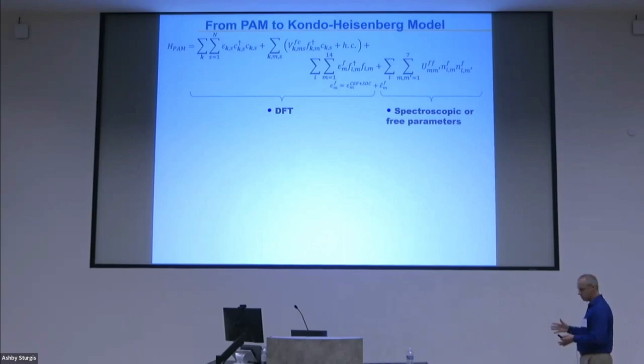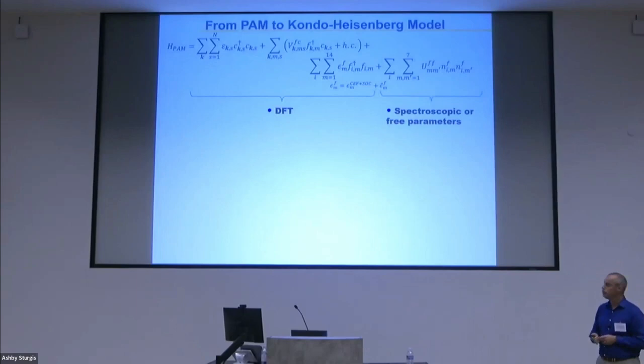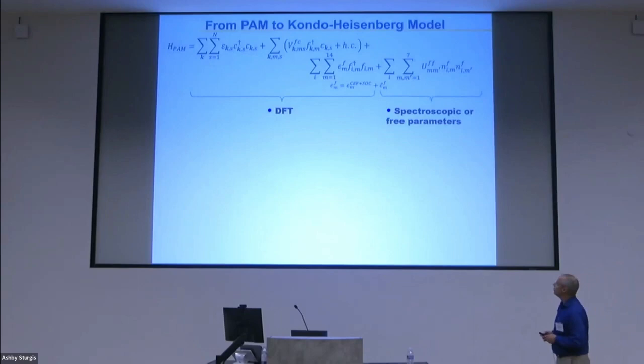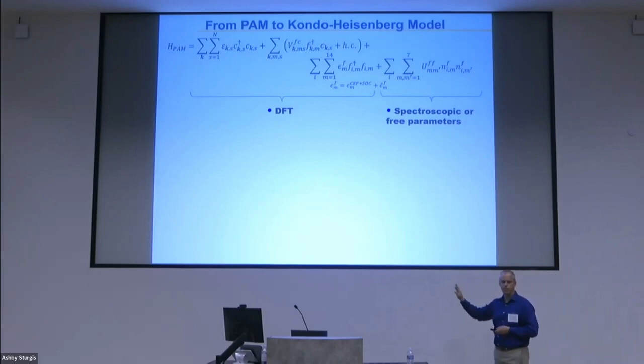There are two routes we take: first, we derive our Kondo Hamiltonian, and then separately we derive magnetic exchange interactions — but both start from the periodic Anderson model shown at the top. We have a conduction piece, the hybridization between the f-states and conduction bands, all coming from our model, and then local strong Coulomb interaction terms, which ideally we get from spectroscopy but for now leave as a free parameter.